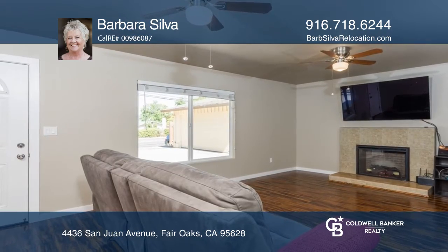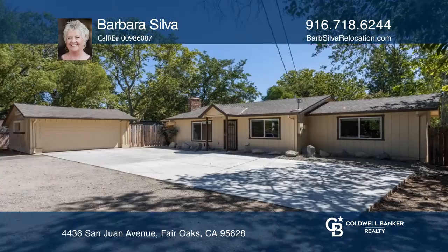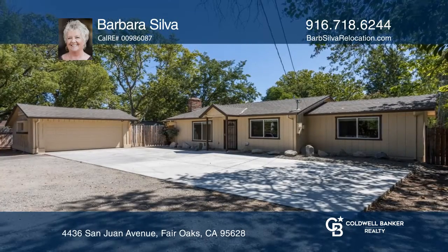The open kitchen off the living room has an electric fireplace, and there is an extra room. Take a tour of your dream home today by calling Barbara Silva.